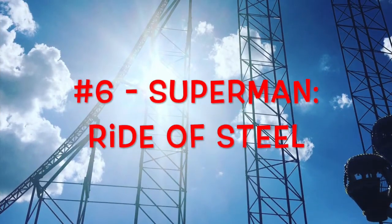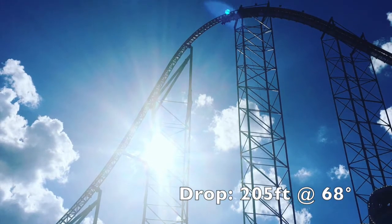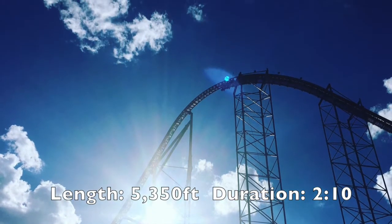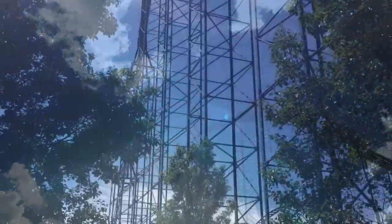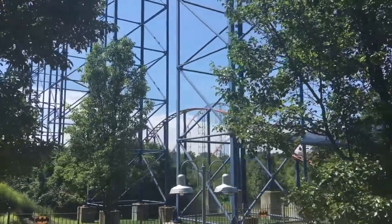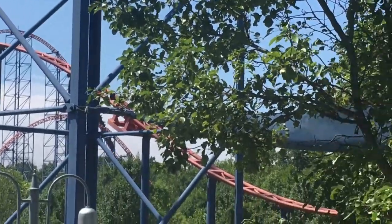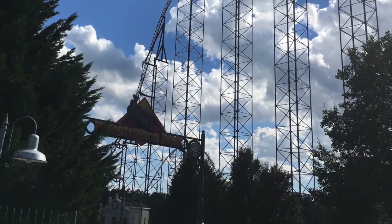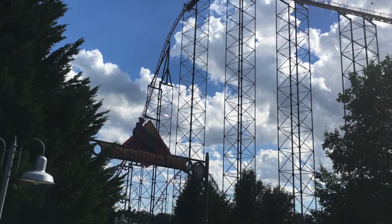Of all the roller coasters on this list I've ridden Superman the most — it's at my home park Six Flags America and I've ridden it nine times. It is an epic ride and super underrated, definitely the most underrated coaster on this list. You start with a pretty quick climb of 200 feet; this ride is huge compared to the rest of the park. It goes out into the wilderness and is very secluded in the back half of the ride. You have a really good drop — you feel it in the back and get whipped over with tons of airtime.